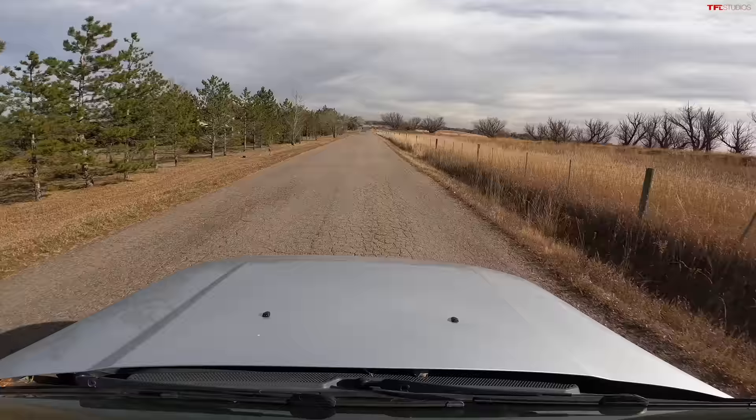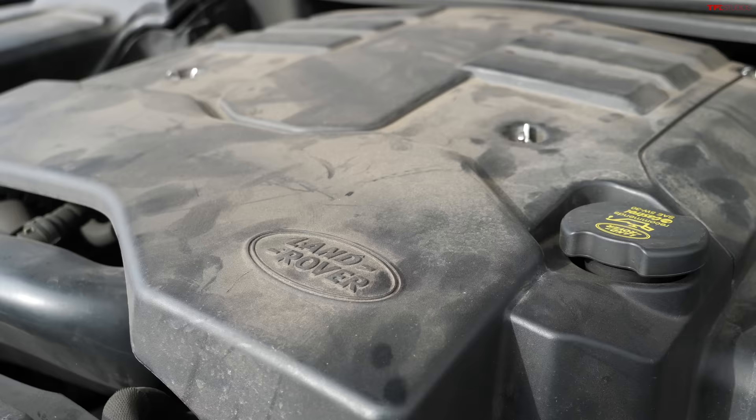The V8 in this silver Land Rover is so silky smooth — not like a screamy or shouty V8 like you might expect in an American car, but it's got a lot of low-end torque compared to the V6. It actually hustles you down the road quite well. Fuel economy is not excellent — figure mid-teens, especially with a lift — but it's not much better than the V6.